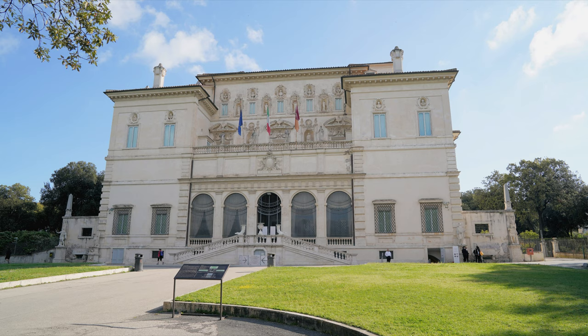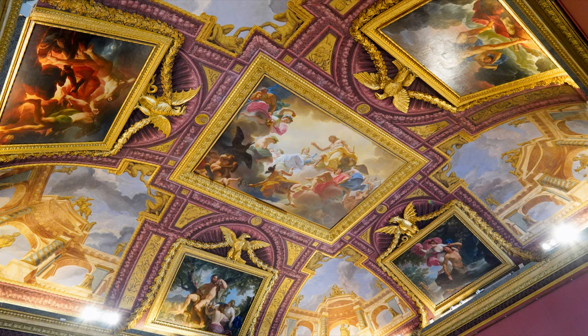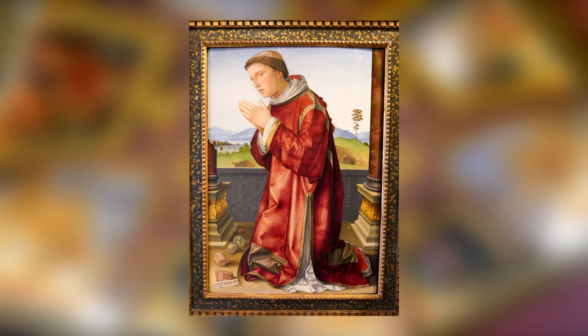The actual Villa Borghese, the building itself, now houses the Borghese Gallery, one of the most famous of its kind in the world. Smaller than many other art museums, the Borghese is very impressive and houses some beautiful works of art, including The Last Supper by Bassano, this sculpture by Cordier, and Saint Stephen by Rebolini.